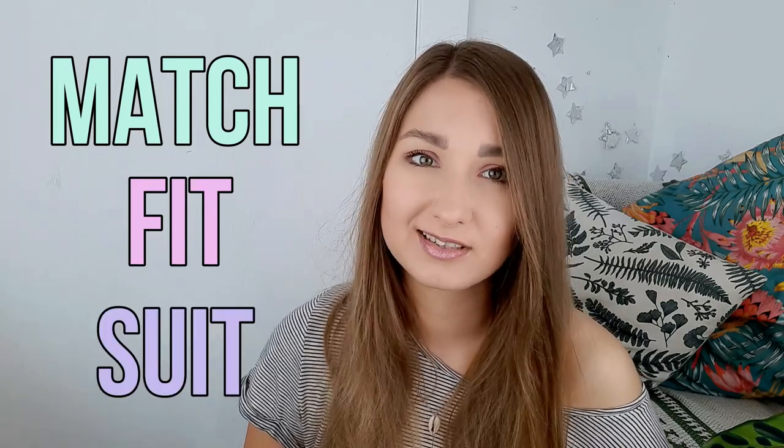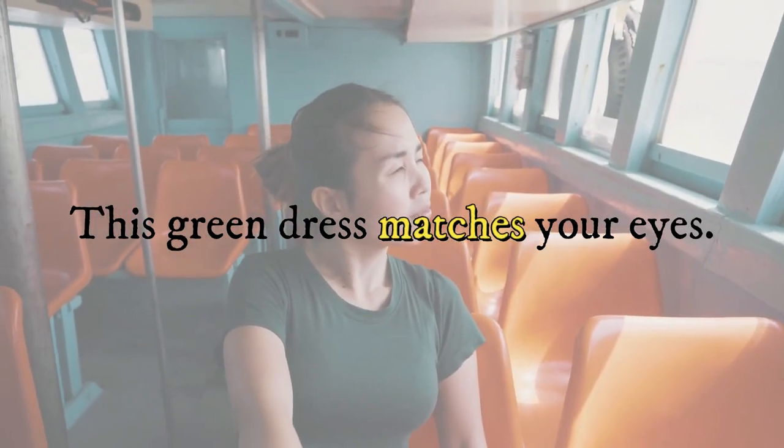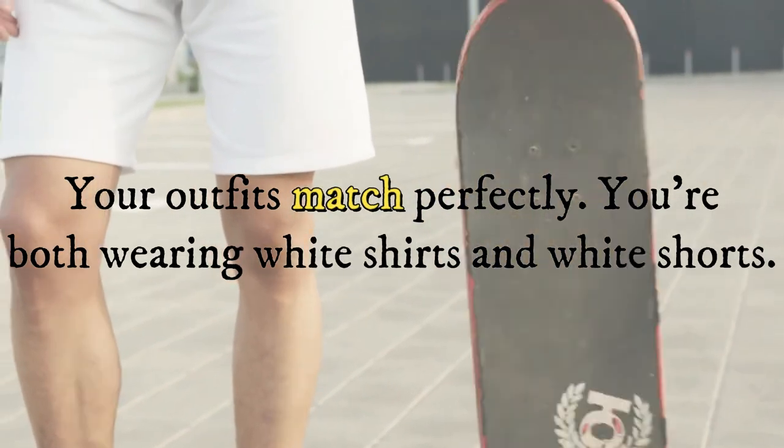Now that you've learned some clothes vocabulary, I would like to talk about three confusing verbs used with clothes, and those are match, fit and suit. We use match when something looks the same as or very similar to something else. For example: this green dress matches your eyes, or your outfits match perfectly — you're both wearing white t-shirts and white shorts.